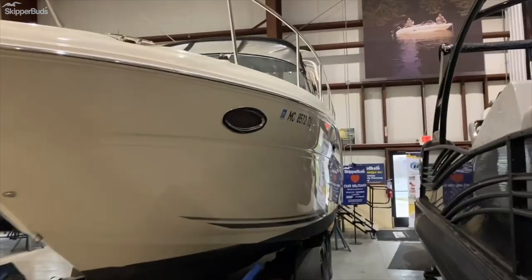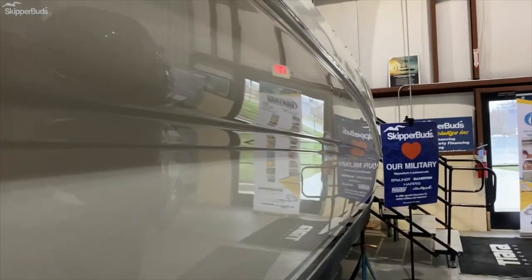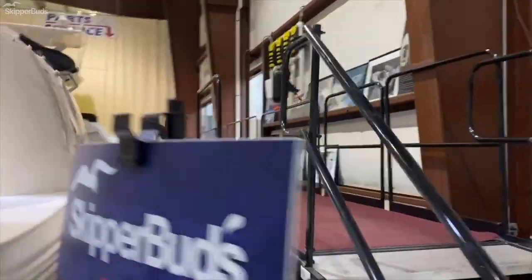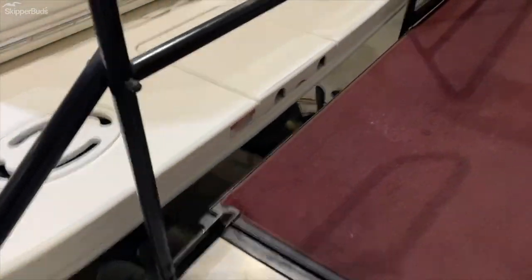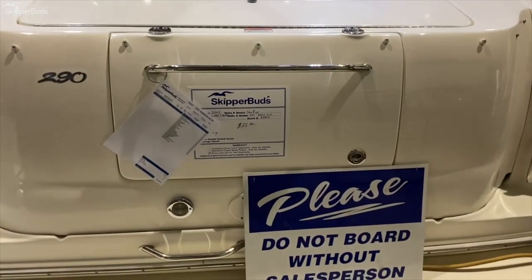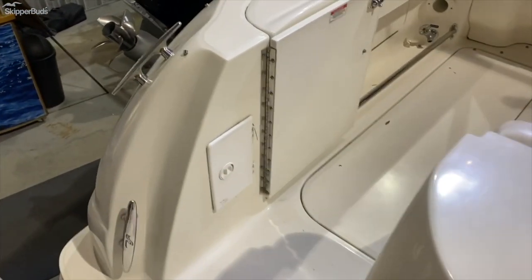Going up the port side here — just buffed out in the fall. Swim platform with a ladder off the center there. Got some nice storage for fenders and lines in the back. Coming through here, the washdown cockpit door.